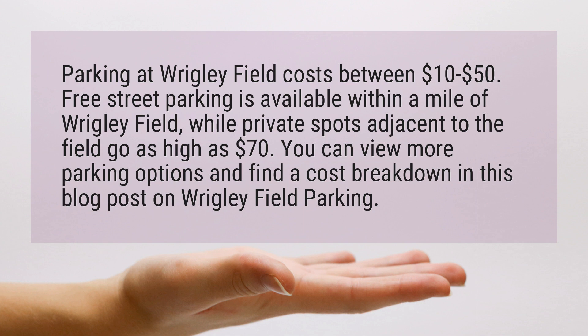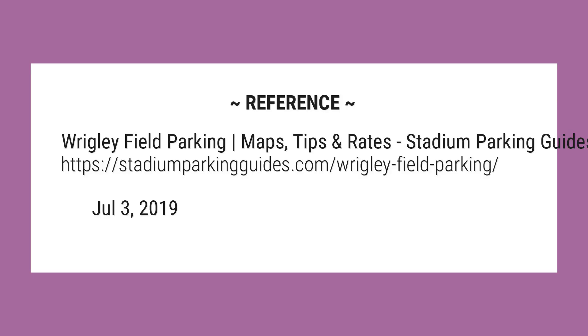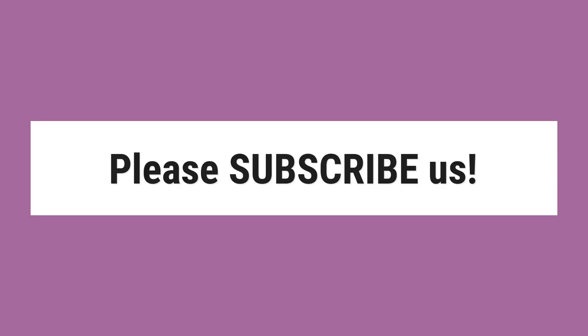You can view more parking options and find a cost breakdown in this blog post on Wrigley Field parking. For more information, visit www.wrigleyfield.org.